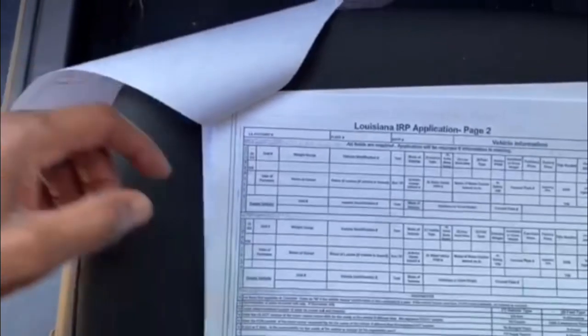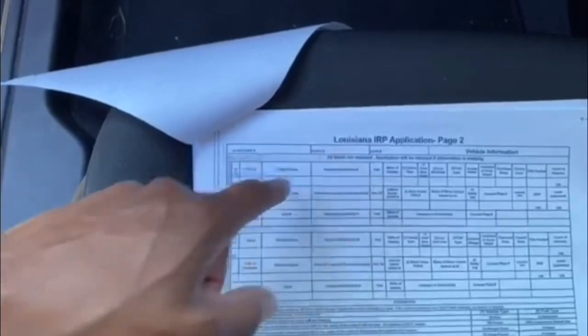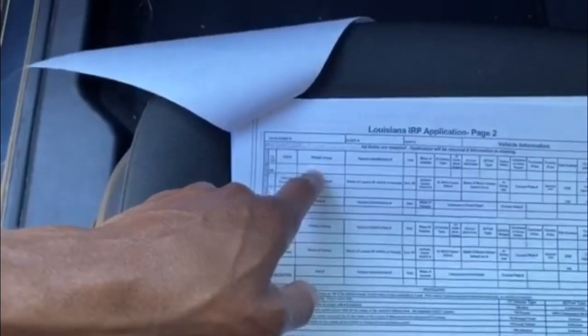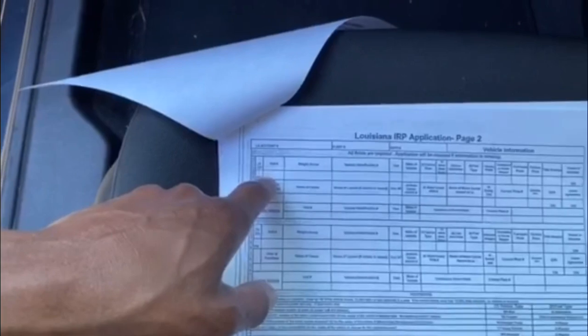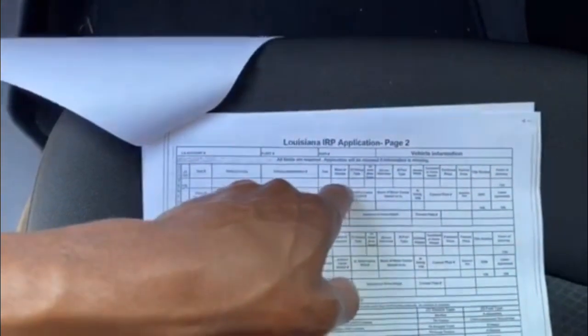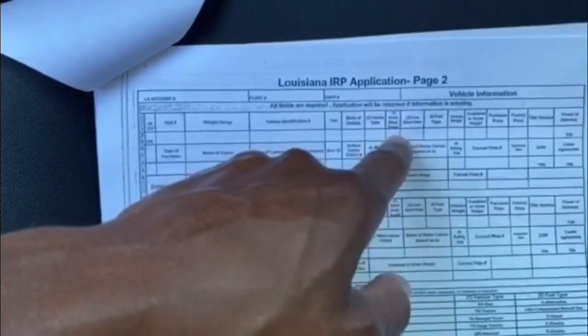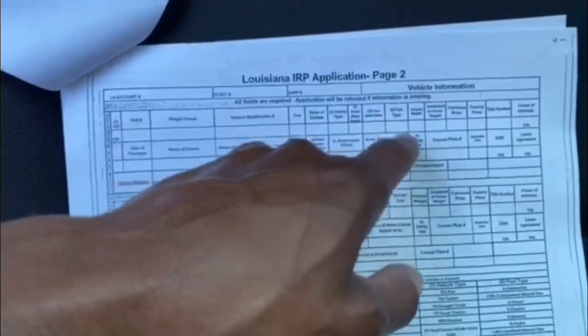Next section — same thing: account number, they have to assign you one. Fleet number one, or however many vehicles you're bringing on. Weight group: 80,000. Whatever your truck number is, your VIN number, the year of your truck, and the make. Vehicle type: this is going to be 'tractor' if you're running a semi; if it's a hotshot, you're just going to put 'truck.' How many axles — three axles for a semi; combined axles, five. Fuel type, put a D there for diesel.